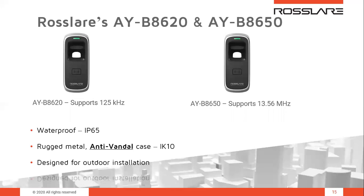The AYB-86 family is IP65 rated with epoxy potting for water and dust protection, and is capable of reading both wet and dry fingers. It features a rugged metal case rated IK10, making it an anti-vandal biometric unit for outdoor installations. Like the AYB-85 family, the two models look the same but differ by RFID reader: the AYB-8620 supports 125 kHz EM cards, and the AYB-8650 supports 13.56 MHz MIFARE smart cards.